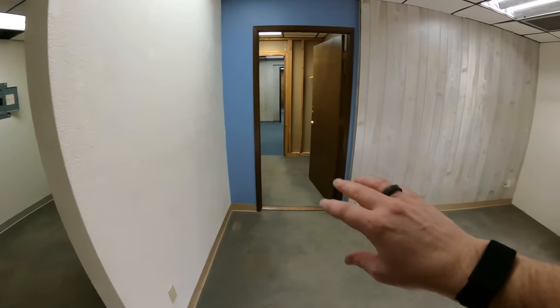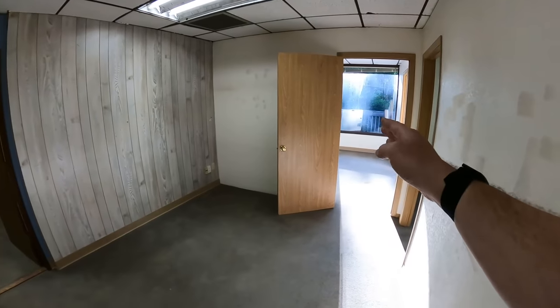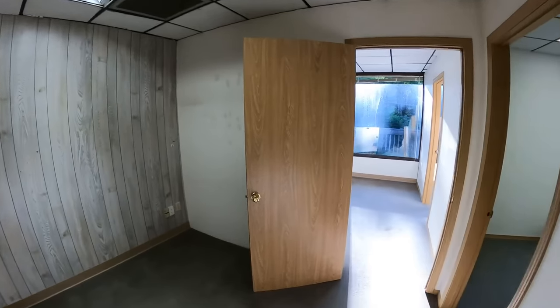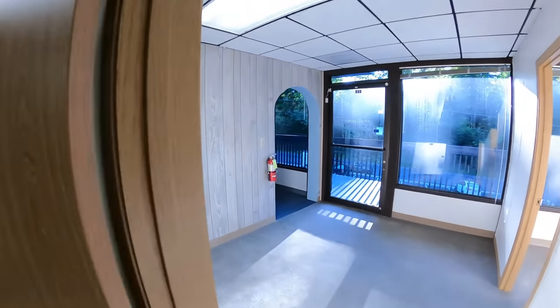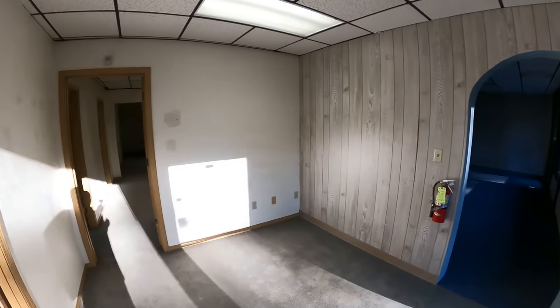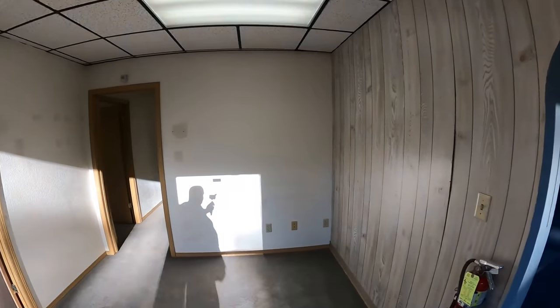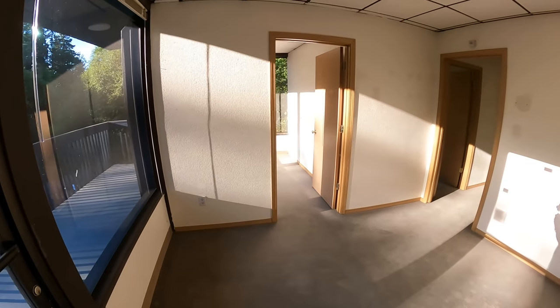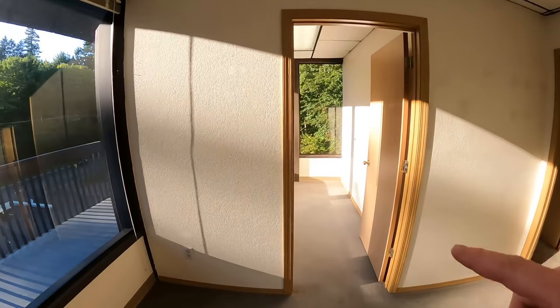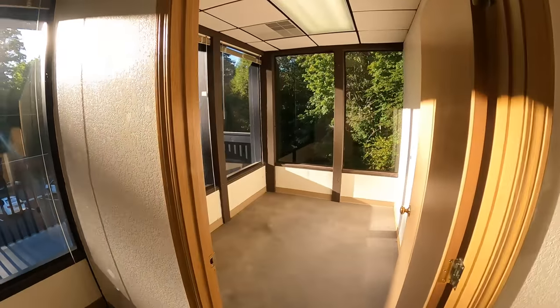So everything from here, all the way up to the windows, will be completely taken out. And this is going to be nothing but the warehouse storage area — shelving, everything for the candle supplies. So a pretty good size area. And then these offices are going to stay right now, so not really sure what's going to happen with these, but we'll definitely find something.